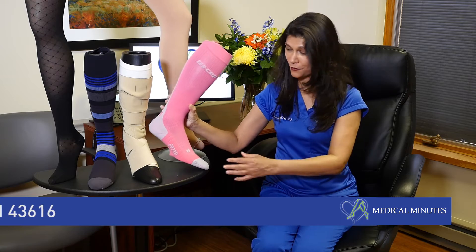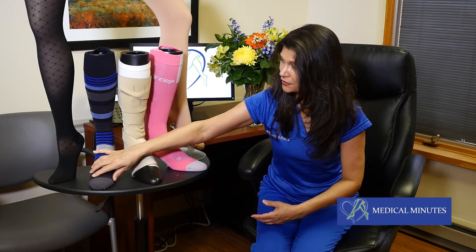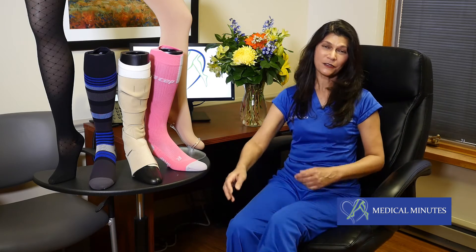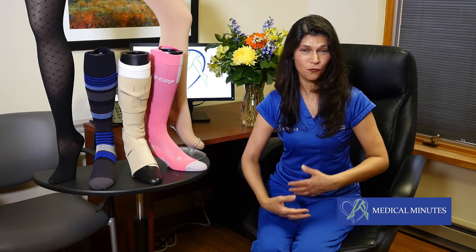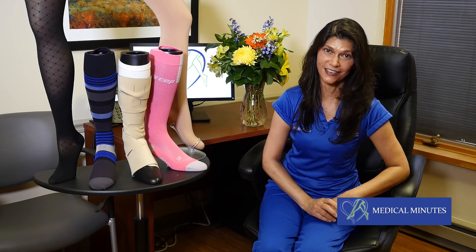They also make sports socks. Believe it or not, this one is for a man for golfing, and then they have some different argyle ones, and they also have pink camo socks. They make so many different varieties now that you can wear these socks without anybody ever knowing you're wearing compression socks.